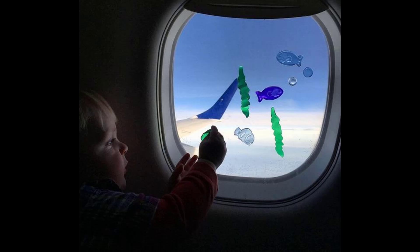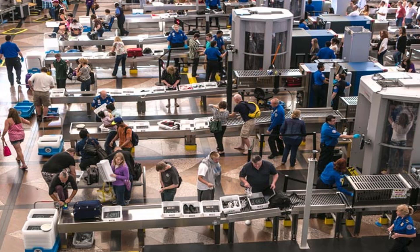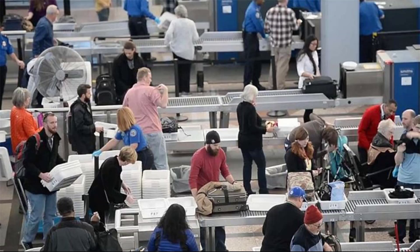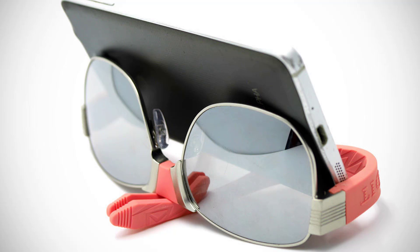Keep your kids occupied during a flight with gel window crayons. Breeze through security by picking the checkpoint farthest to the left — lines to the left tend to be shorter. Studies show most people are right-handed and more apt to head right in security lines, so do the opposite and go left to get through faster.